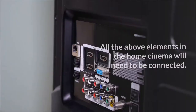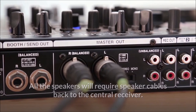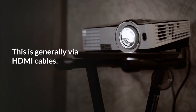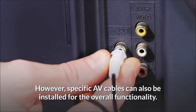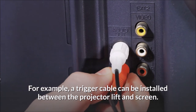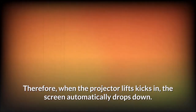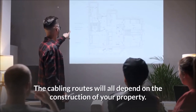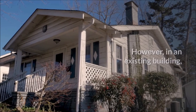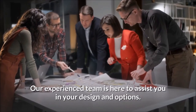Connecting everything. All the above elements in the home cinema will need to be connected. All the speakers will require speaker cables back to the central receiver. Furthermore, the receiver will need to connect to the television, projector, or both — generally via HDMI cables. However, specific AV cables can also be installed for overall functionality. For example, a trigger cable can be installed between the projector lift and screen, so when the projector lift kicks in, the screen automatically drops down. The cabling routes will all depend on the construction of your property. In a new build, the routes will be simple to make and install. However, in an existing building, installing the cabling may incur considerable disruption. Our experienced team is here to assist you in your design and options.